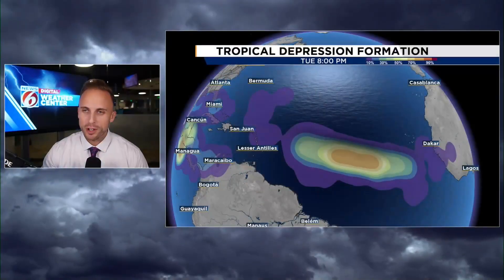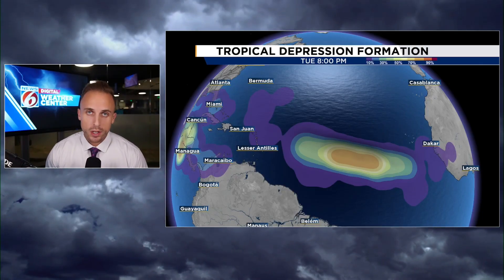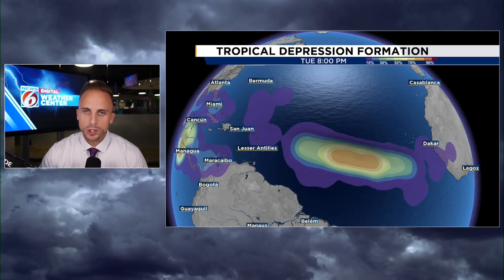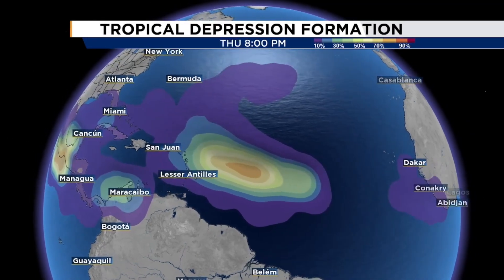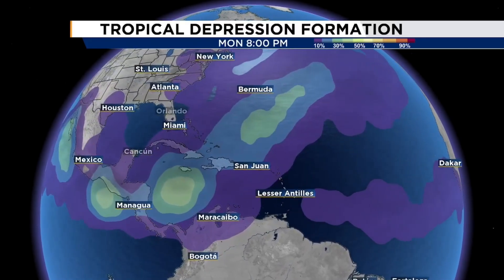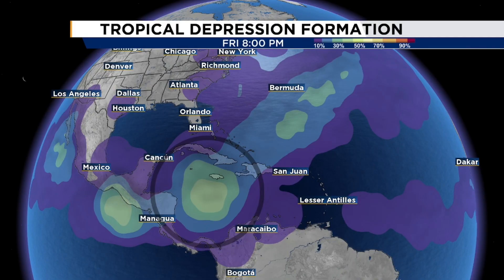There are a couple things out there to be paying attention to. This is a look at one of my favorite graphics — the tropical depression probabilities. It's a color-coded chart that helps us identify where the ingredients are coming together to support the potential for a tropical depression or stronger to develop. That area of interest is highlighted by the National Hurricane Center, expected to come very close to the Lesser Antilles before curving back up towards Bermuda.